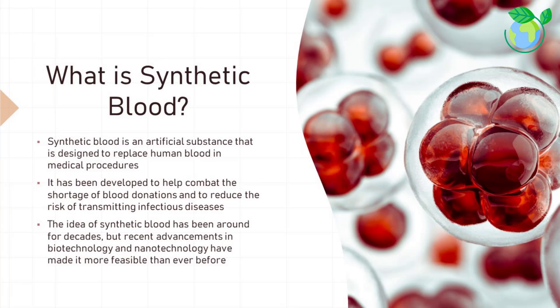What is synthetic blood? Synthetic blood is an artificial substance designed to replace human blood in medical procedures. It has been developed to help combat the shortage of blood donations and to reduce the risk of transmitting infectious diseases. The idea has been around for decades, but recent advancements in biotechnology and nanotechnology have made it more feasible than ever before.